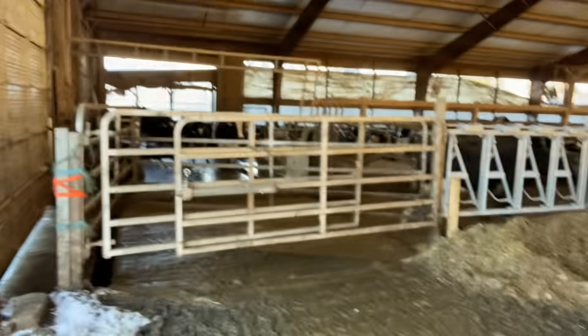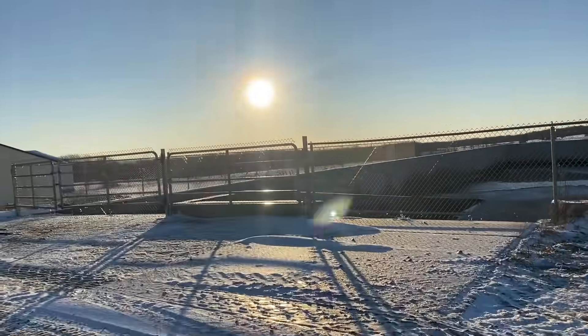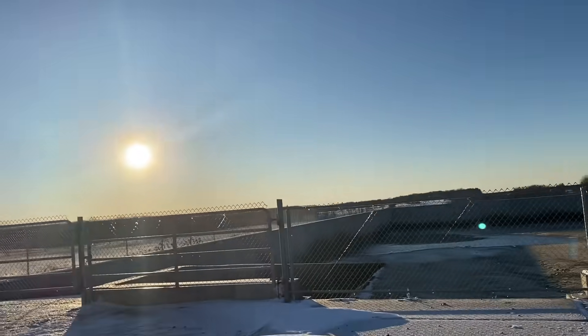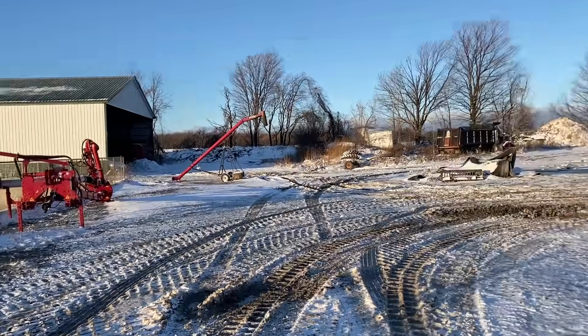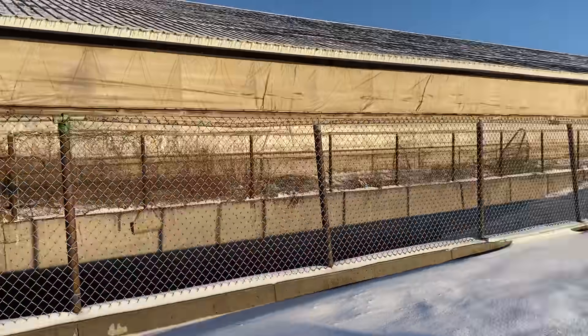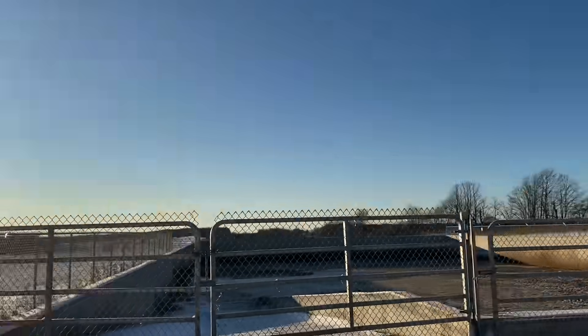These cows coming in just got let out of milking — they look fresh. So this is our manure pit — you guys all know that though. There's the pump. On our farm we actually have three manure pits.